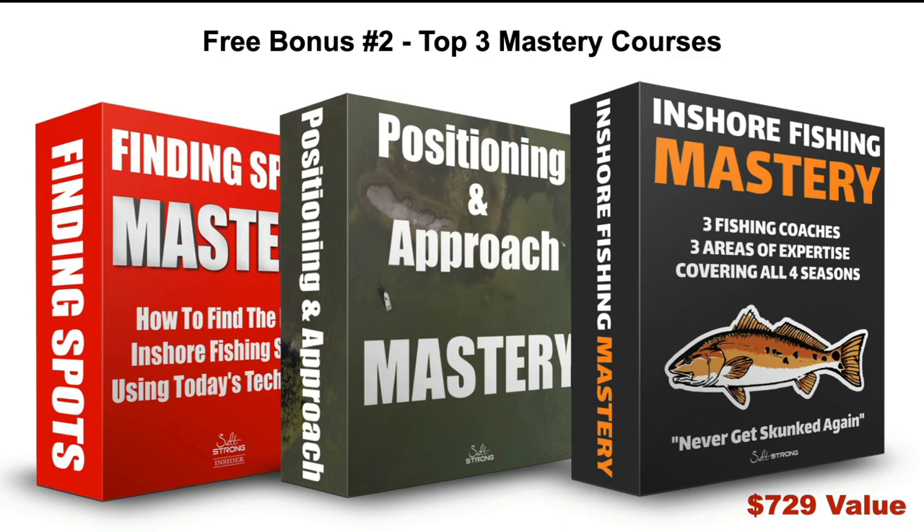Free bonus number two is our Top 3 Mastery Courses. We have a ton of courses, but these three are the foundation. We've had people who paid $729 to get all three, and we're going to throw all three in for free: Finding Spots Mastery, the Positioning and Approach Mastery Course, and the Inshore Fishing Mastery Course.